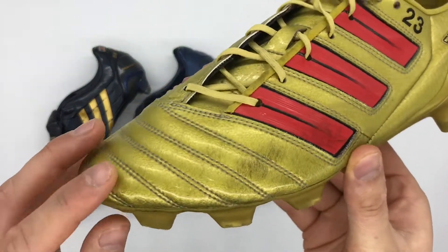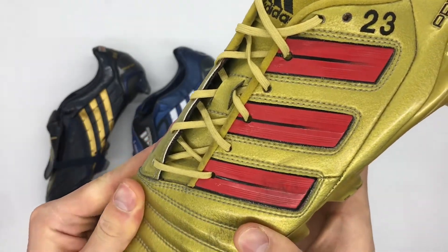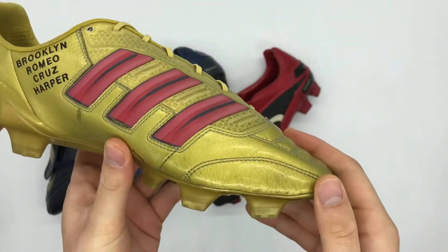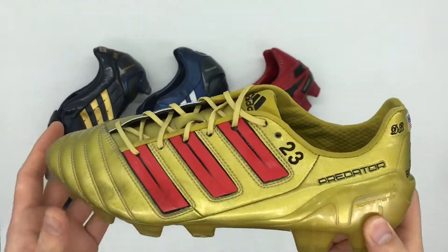Starting with the upper, Beckham's pair feature a patent leather upper rather than the synthetic material found on the retail version. If we take a look at the personalisation on this pair, it's actually rather unique.